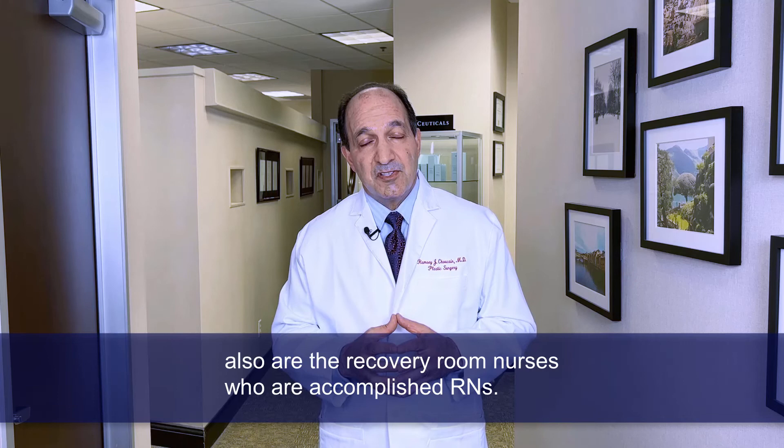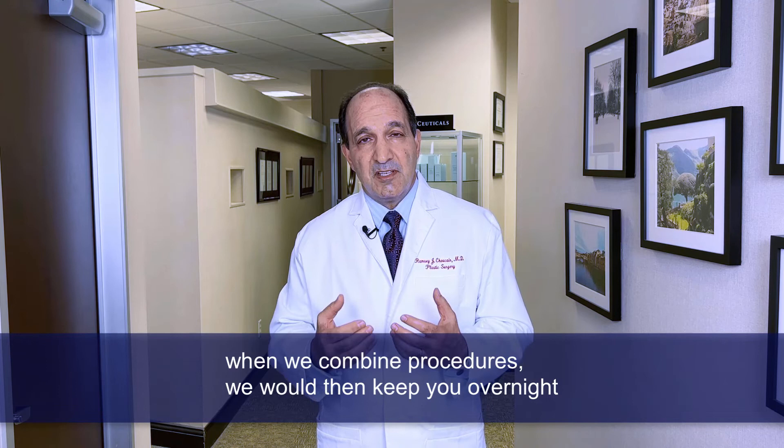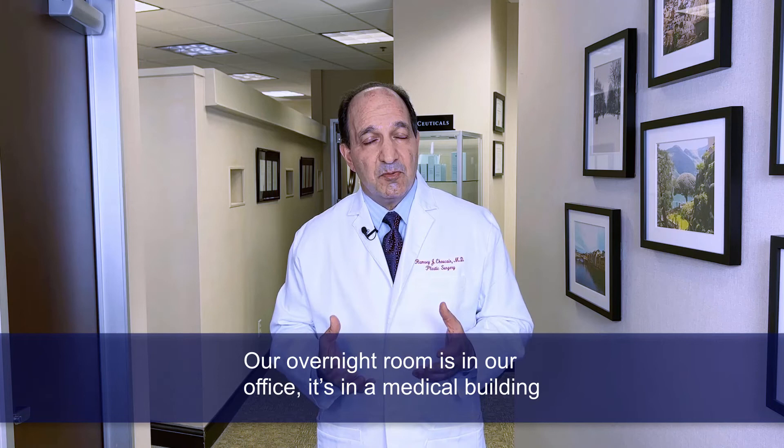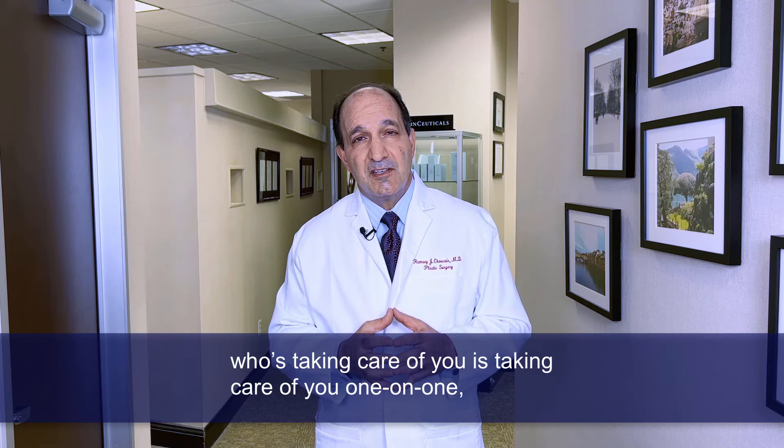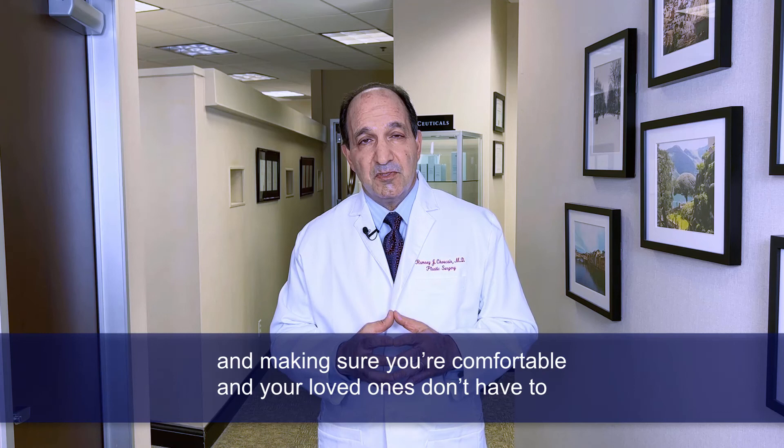We wake you up, make sure you're comfortable, make sure your vital signs are okay, and then in most all cases when we combine procedures, we would keep you overnight in our overnight room. Our overnight room is in our office, in a medical building, and I live just a few minutes away. The nurse taking care of you is one-on-one, making sure you're up walking, using the mechanisms to reduce blood clot risk after a tummy tuck, making sure you're comfortable — and your loved ones don't have to worry about managing your medications the first night of surgery, which is usually the most difficult.